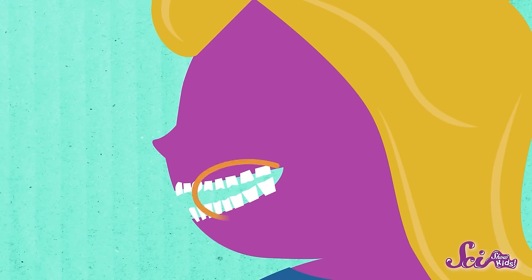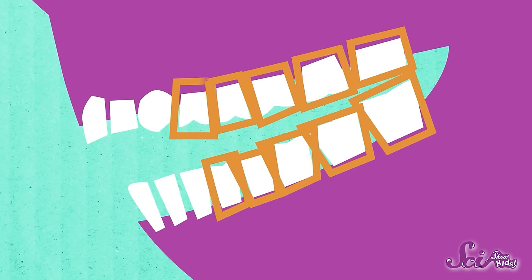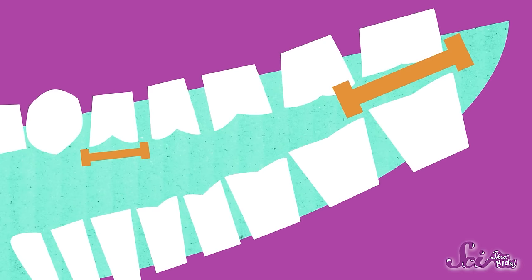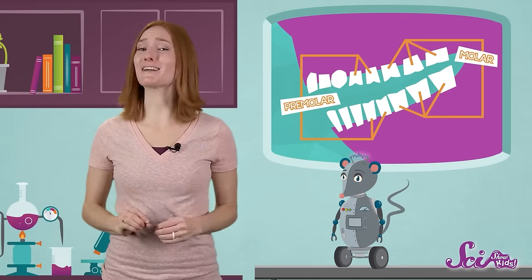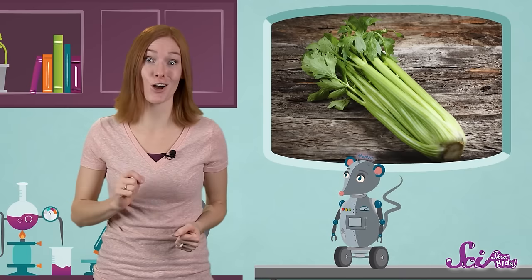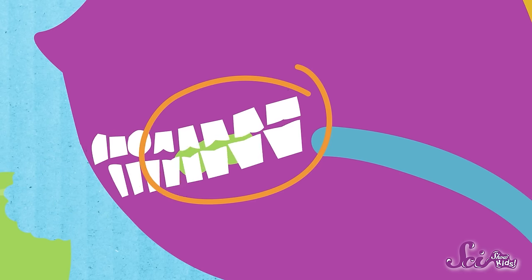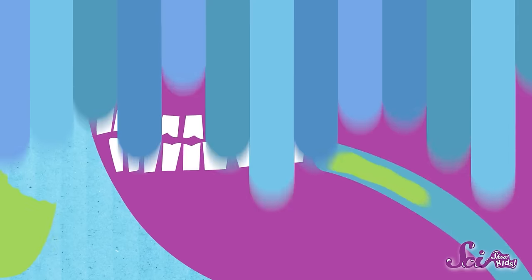If you look further back in your mouth, you can see teeth that are bigger, flatter, and kind of squarish. These are your premolar and molar teeth. The premolars are a little bit smaller than the molars, but all of these teeth have wide, bumpy surfaces instead of sharp edges. Their shape makes them really great at grinding and crushing food, especially food that comes from plants! While the teeth in front are in charge of biting, these back teeth do most of the hard chewing — they're the last teeth that your food will meet before you swallow!